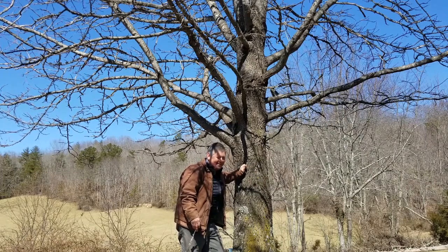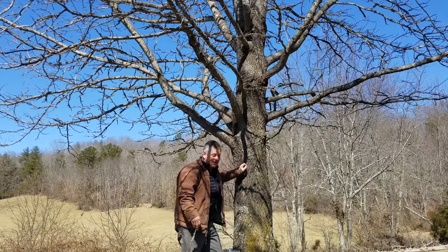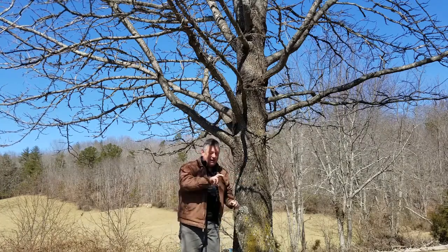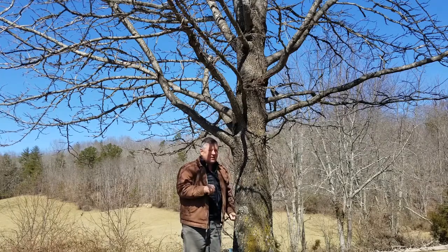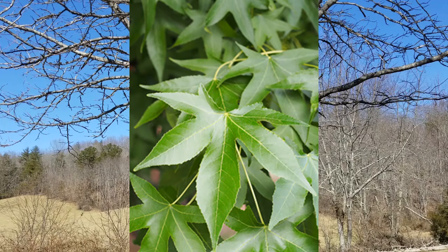If it were summertime we would have incredibly easy to identify leaves. The leaves on sweet gum are about that big and they're star-shaped. They have a serrated leaf edge, and if that's not enough, if you crush up the leaf of a sweet gum they smell like turpentine.